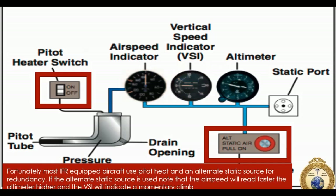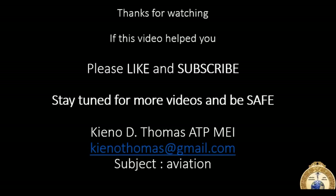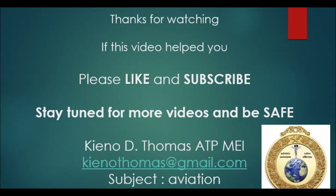We're at the half-hour mark - I try to keep these around 30 minutes. There will be a continuation to this video; this is just module one. Thank you for watching. If it was informative, stay tuned and please like and subscribe. If there are any comments or questions, don't hesitate to email me - in the subject box please put 'aviation.' Have a great day. Thank you.